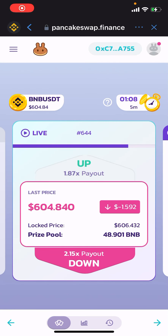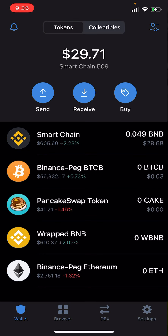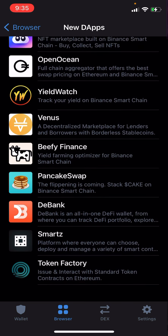Hey, what's up everyone. Check this out — I found on PancakeSwap there's a feature called Predictions. It's basically like binary options. I just had about 11 bucks of BNB in one of my accounts today and decided to play around with it. I've already almost tripled it — this account is now up to $29.71.